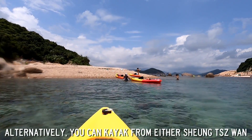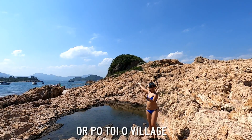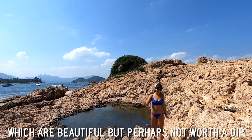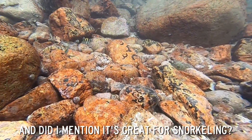Alternatively, you can kayak from either the Shangxi Wan or Po Dao village. There are numerous rock pools on the island which are beautiful, but perhaps not worth a dip. And it is great for snorkeling.